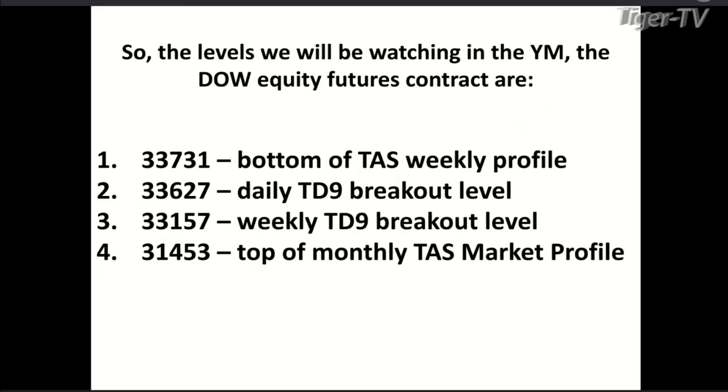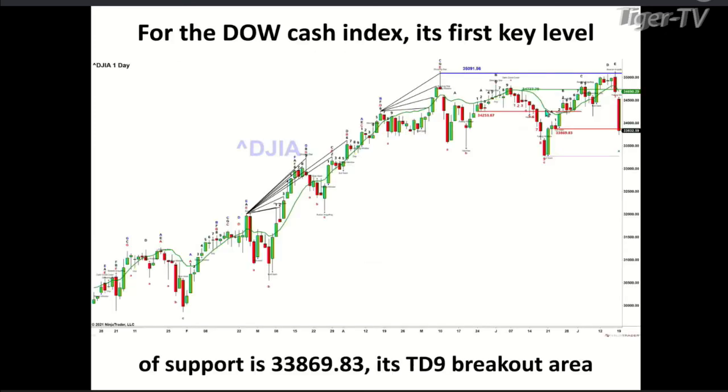Let me summarize the key levels — everybody can write these down. This is the Dow equity future contract. First level to watch: 33,731. A close below that brings us to 33,627 — the daily TD nine breakout level. A close below that brings us to 33,157 — the weekly TD nine breakout level. And below that, 31,453. All of these are absolutely in play over time, especially if that seasonal cycle has kicked in.